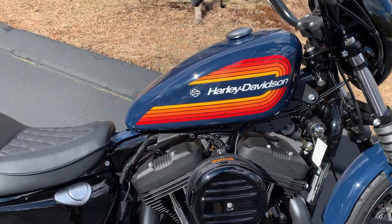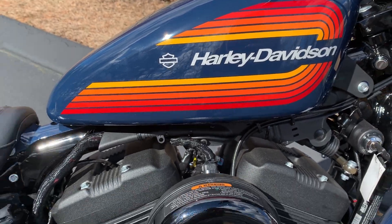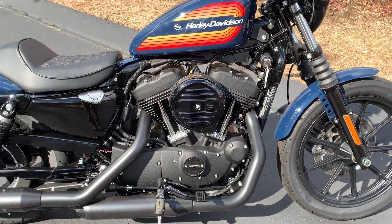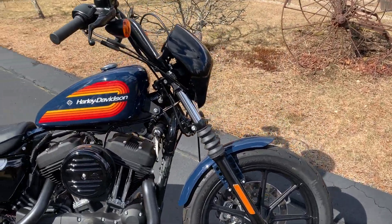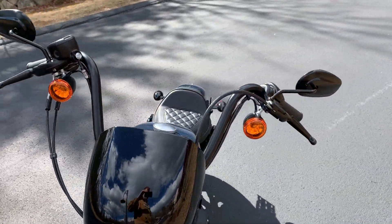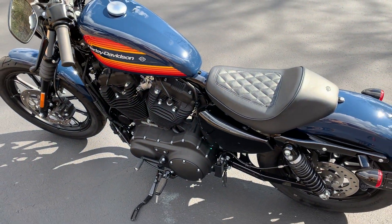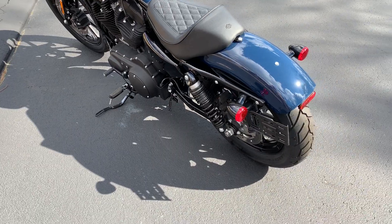There's this beautiful throwback AMF era tank graphic. 1200 Evolution Sportster engine all blacked out, blacked out exhaust. It's got a little mini nacelle around the headlight, mini 8 panel bars, a really cool crosshatch seat, and a really comfortable chop rear fender.